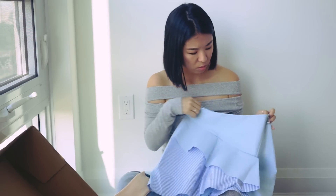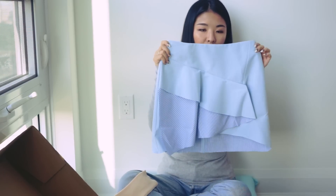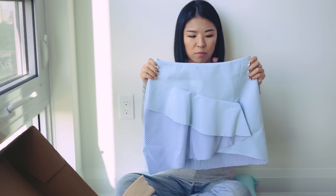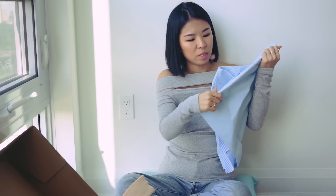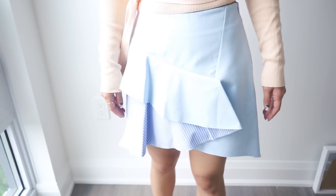This might look a bit big — and this is a small? Oh man. Maybe I should size down for this. This is such a nice material, it's so crisp — like a very stiff shirt material. Last time I ordered a Zara skirt in small and it ended up kind of big.